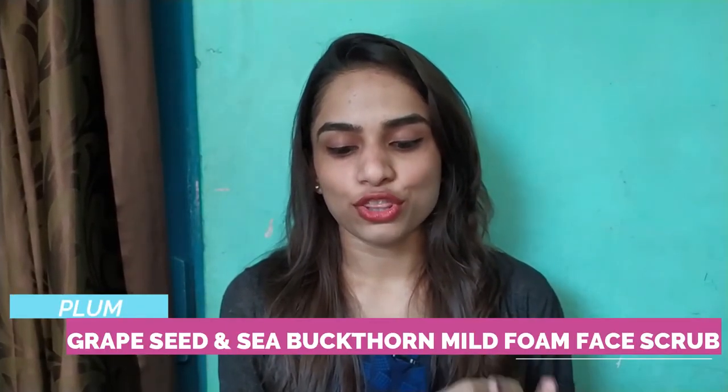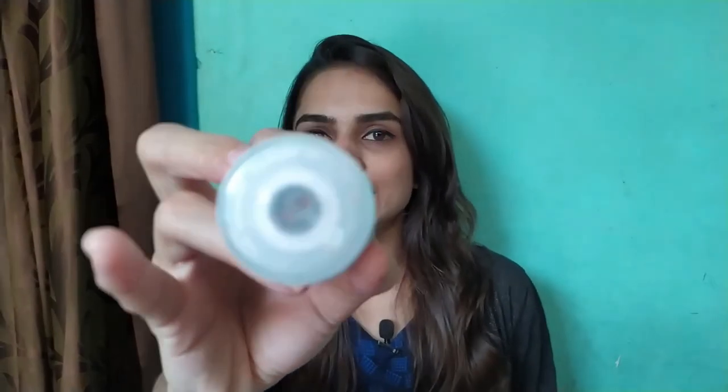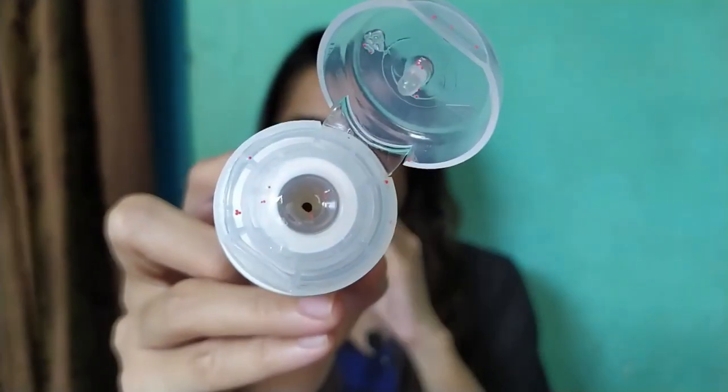I'll start off with the scrub. This retails for 335 rupees for 75ml — it is the Grape Seed and Sea Buckthorn Mild Foam Face Wash. As the name says, mild foam face wash, it has these really tiny scrubbing beads inside it. It works really well — it helps get rid of all the dirt, dead skin, and blackheads. I use my scrub twice a week, so I stick to that routine.